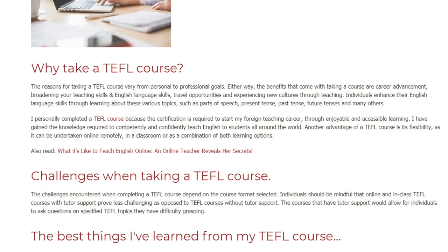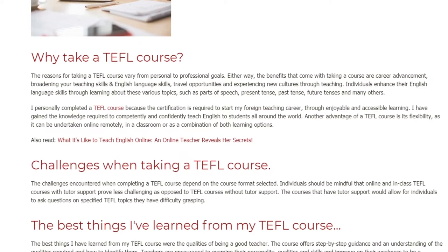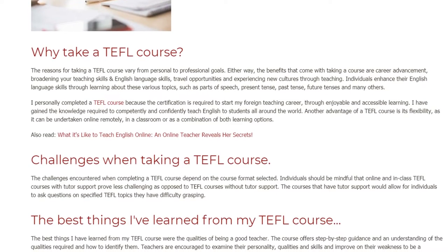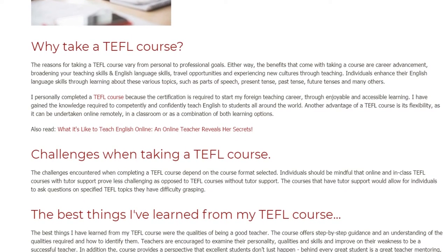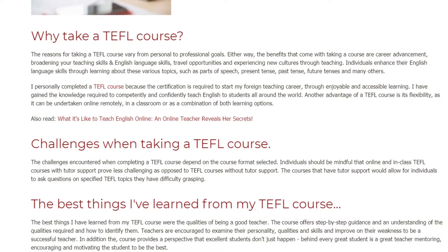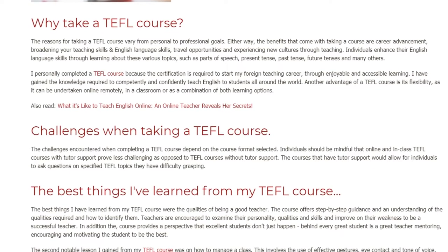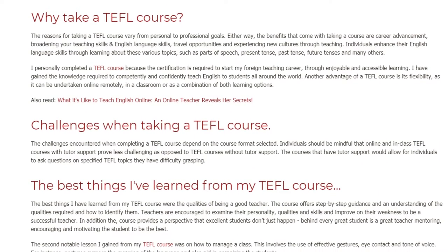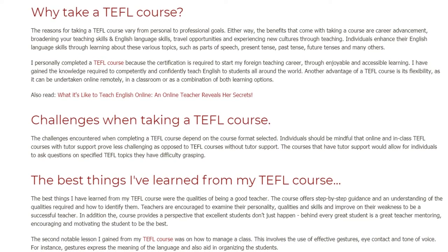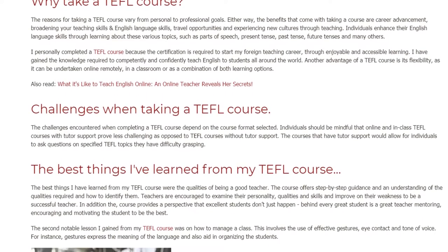Challenges when taking a TEFL course. The challenges encountered when completing a TEFL course depend on the course format selected. Individuals should be mindful that online and in-class TEFL courses with tutor support prove less challenging as opposed to TEFL courses without tutor support. The courses that have tutor support allow individuals to ask questions on specified TEFL topics they have difficulty grasping.